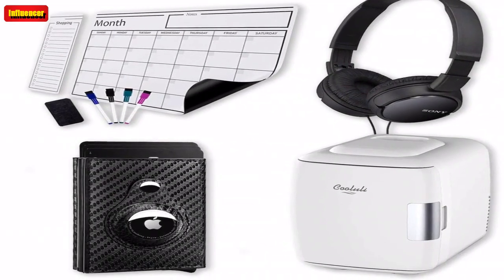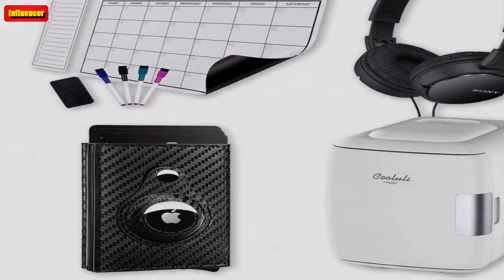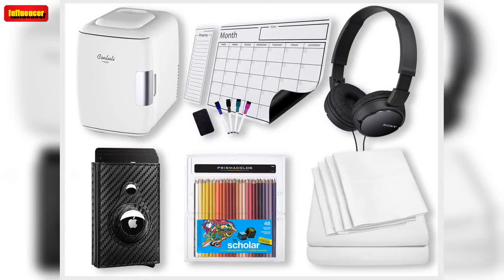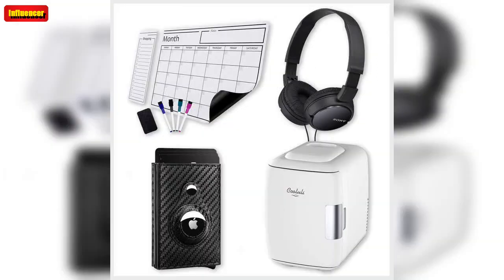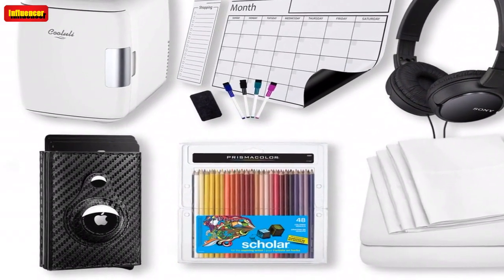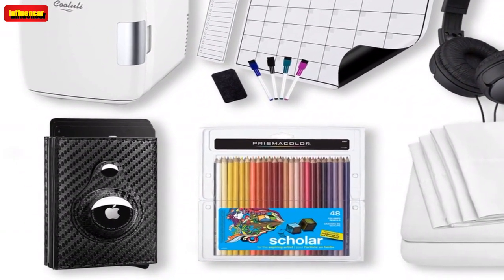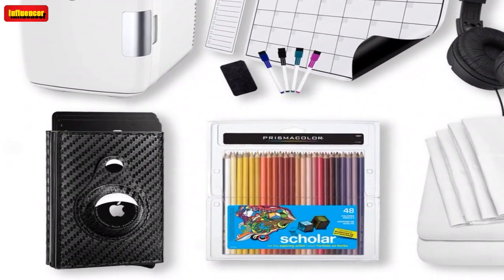It comes with a cloth to clean and a special pen that functions as a pen, marker, or highlighter. This product has 10,000-plus 5-star Amazon reviews. $10.8 on Amazon.